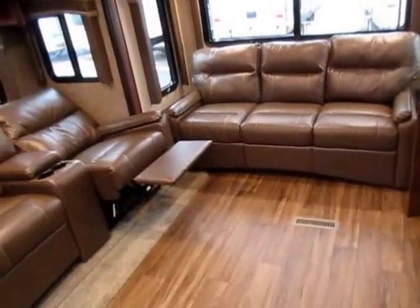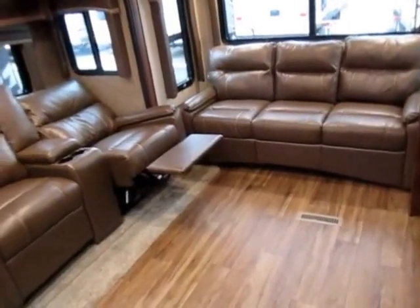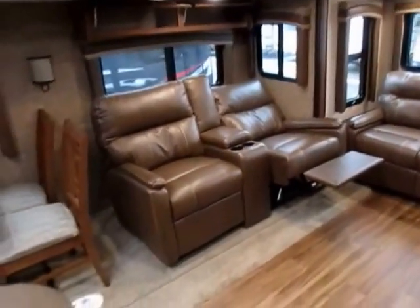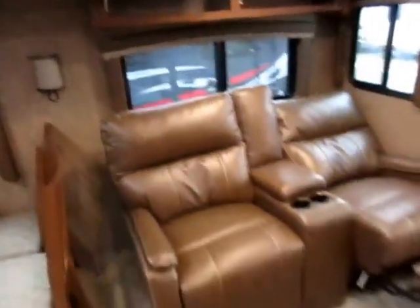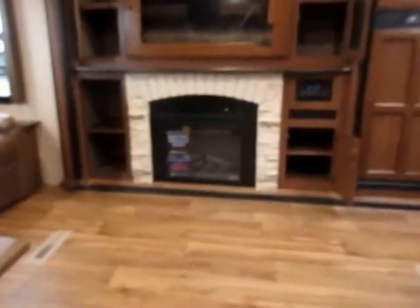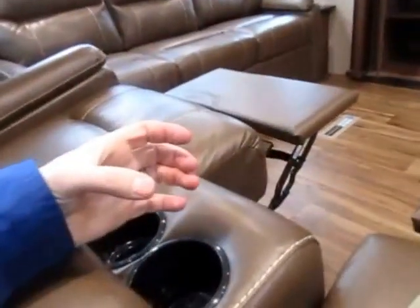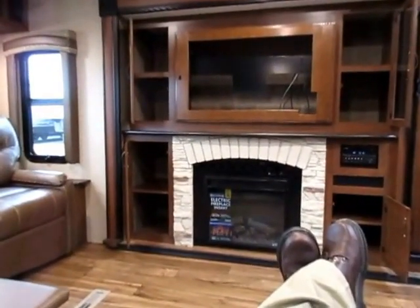That is a tri-fold memory foam sleeper sofa back there. Since it's a three-section sofa, I kind of call it like an RV king — it's not a true king, king sheets aren't going to fit it, but it's bigger than the typical two-section hide-a-bed you find in this business. Your windows are all UV-tinted, so even though we can see out of these things very easily, you can't see in from outside — you have privacy in here. We also have a theater seat that is wall-hugging so it's not going to bust up our window treatments. This is the place to kick up your feet, enjoy your favorite game or show, have a drink, have the remotes hidden away where the grandkids can't get to them.